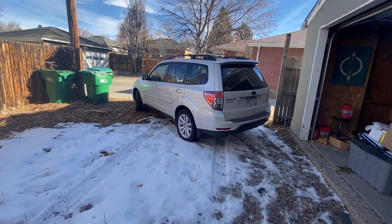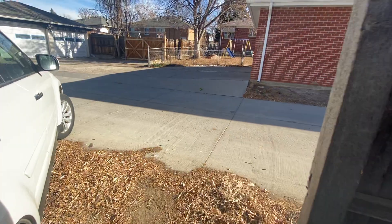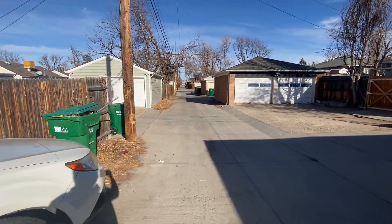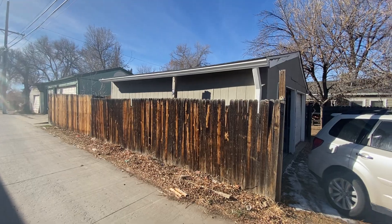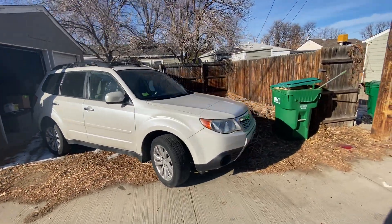We've got alley access out here — this is where you place your trash cans. It's a nice spacious double car garage, and then you've got parking here as well, which is nice.